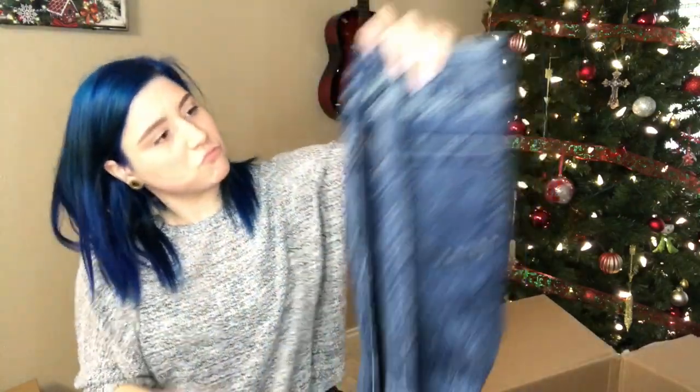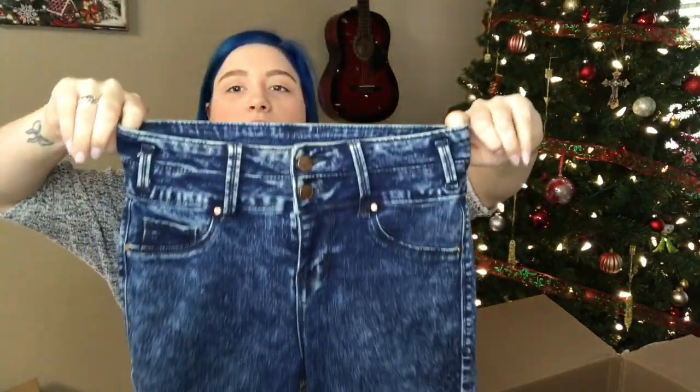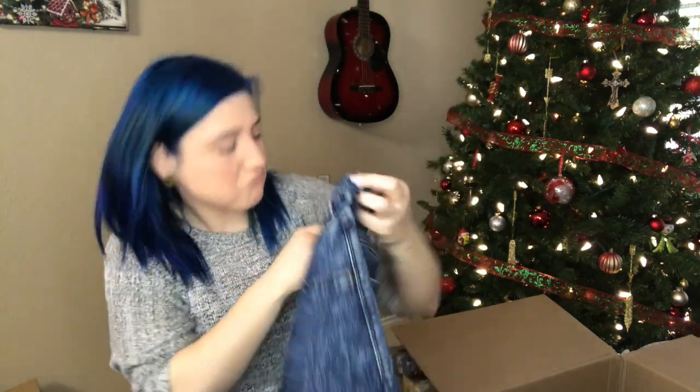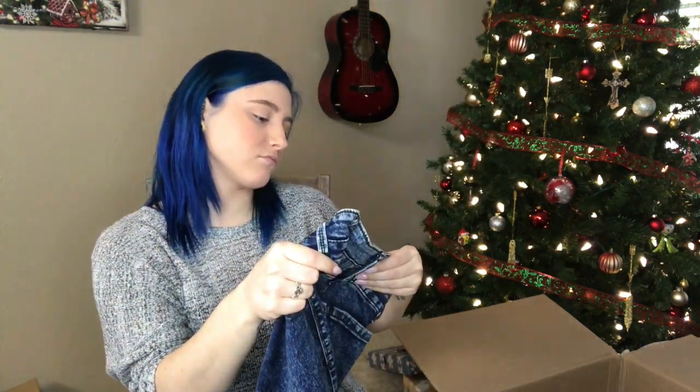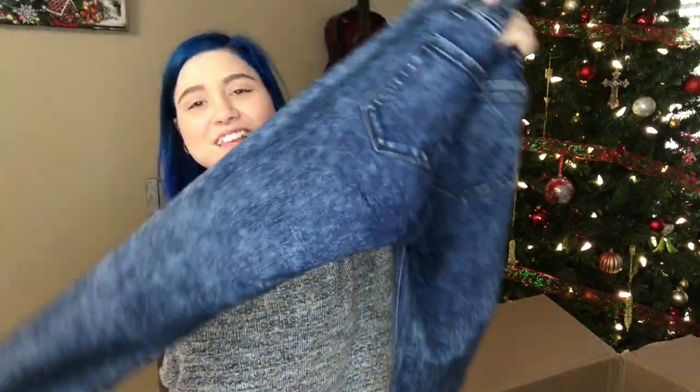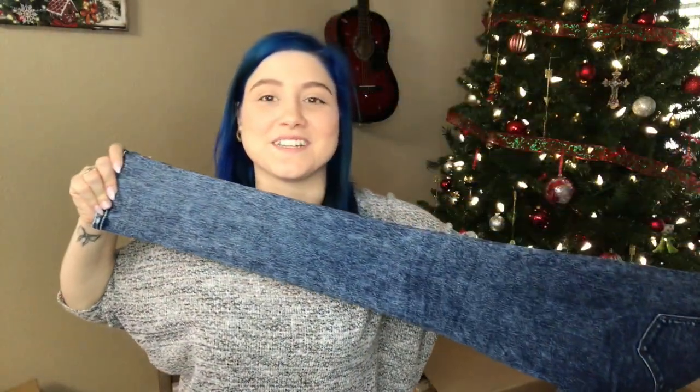We have like a dark acid wash — Tinseltown, size 1. Haven't heard of this brand or sold it before, but I like it. It has stretch to it, nice skinny jean. I love these actually. I wish these were my size — if they were, I would definitely keep them, but they're too small.